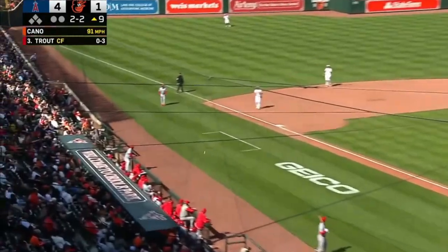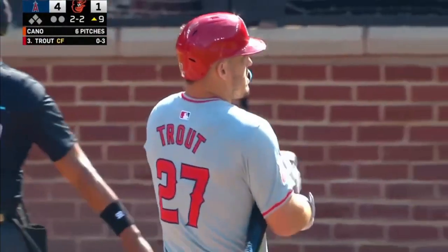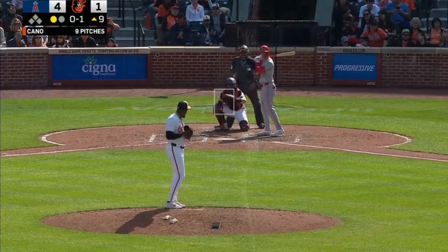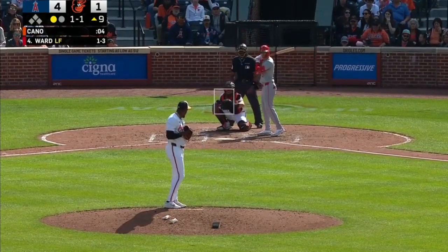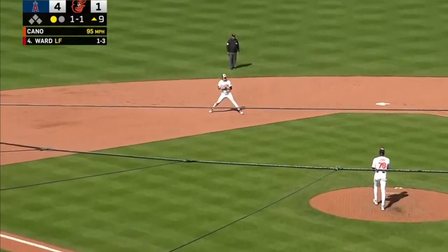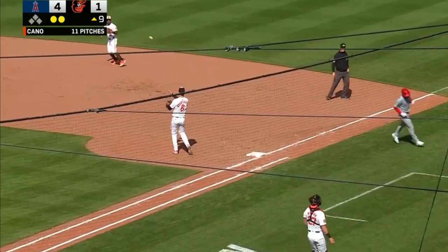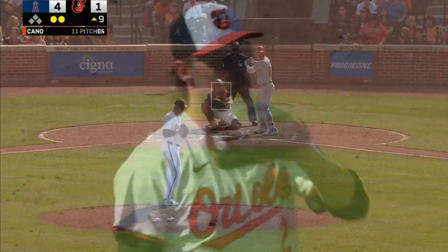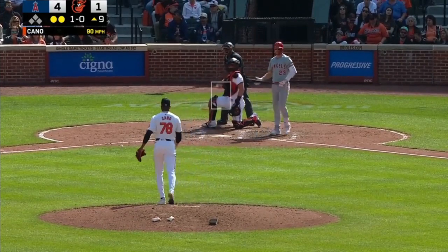All-star on all-star. Trout digs a changeup out of play. It was interesting to watch Cano as the year went on — he had that amazing start to the year. They used the first-inning home run, gave the Angels the lead, and they've not relinquished it. Ward does what so many did against Cano last year — ground out. Two up, two down. Ground ball rate last year was about 15% ahead of the major league average.